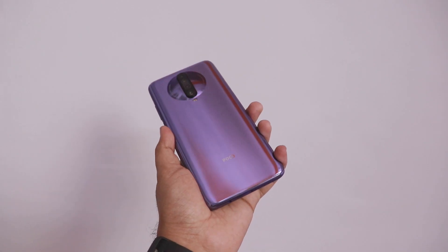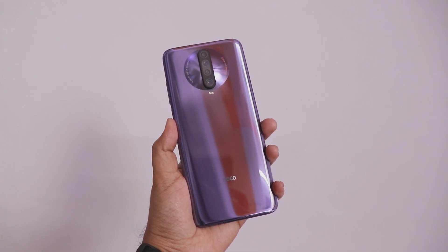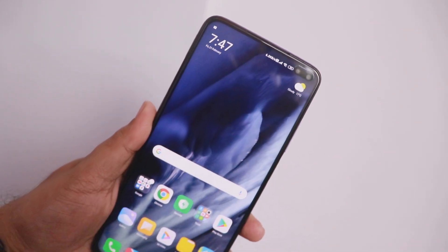These were all the exclusive features of the Poco X2 which you'll find on the Techstar channel. If you liked today's video, please subscribe, like, and comment. The full Poco X2 review will also come, but you can go ahead and buy this phone. Thank you, friends.